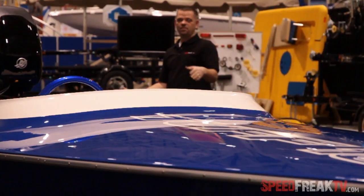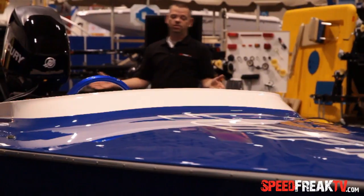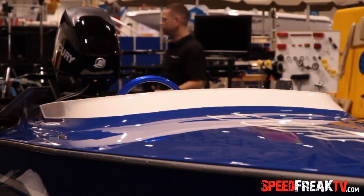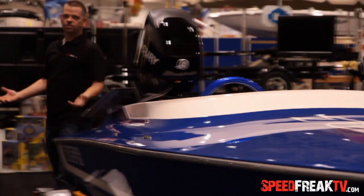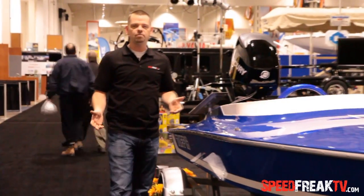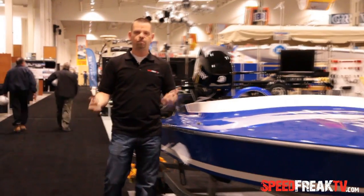Welcome back to Speed Freak TV. Today we're at the Toronto Boat Show in Toronto — what a really cool place. We're here on move-in day, so right now things are still being built with people running around with hammers and drills, but we got a chance to walk by and meet Mark Weigel from Tough Marine.